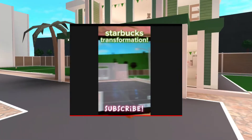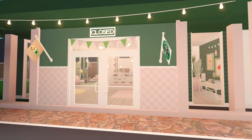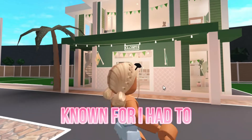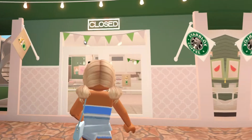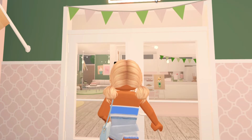This is the exterior of the build. I had to put some Starbucks flags and of course, as Starbucks is known for, I had to use a lot of greens on the outside. Coming into the build we have a green and pink banner as well as a closed sign because you know it's closed right now.